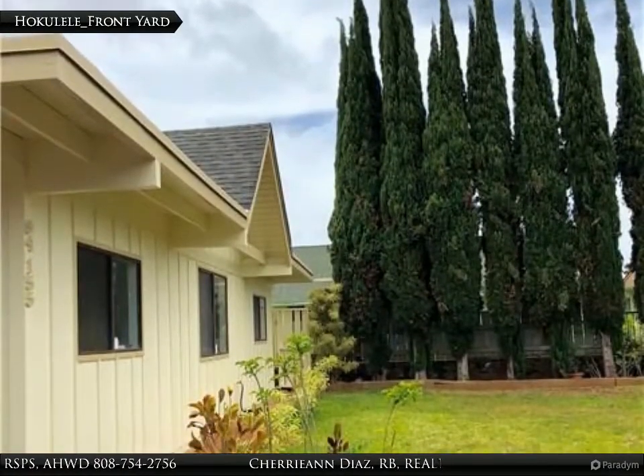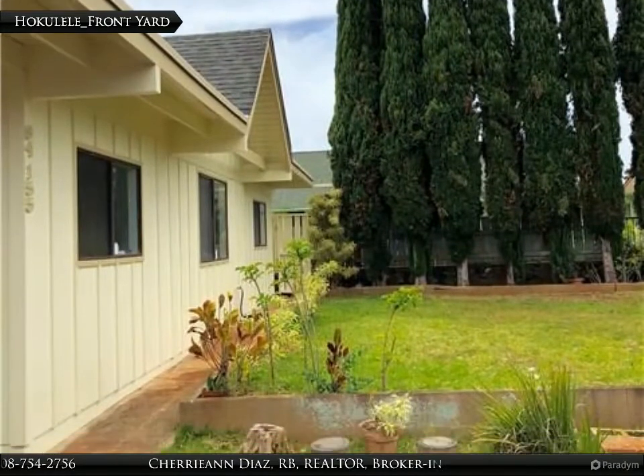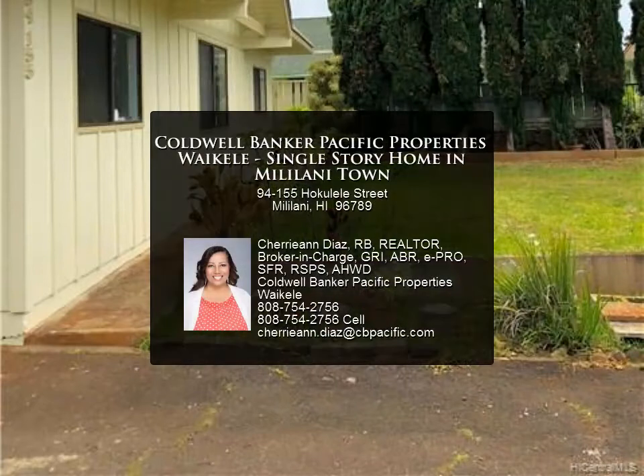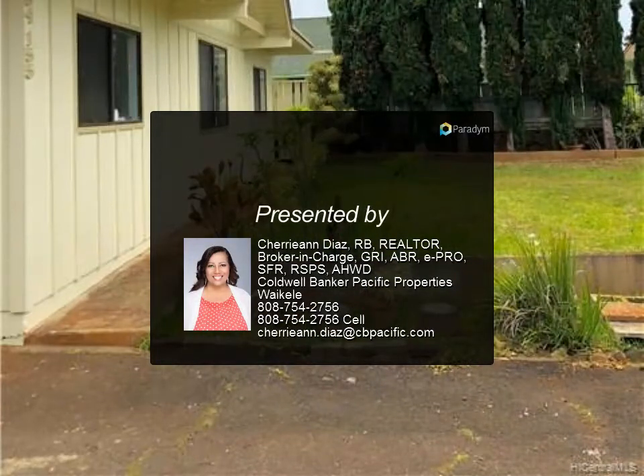Driveway can hold four cars or a boat, not including the two cars in the carport. Highly desirable Mililani Town is known for its great schools, parks and recreation centers, and is a great town to raise your family or retire.